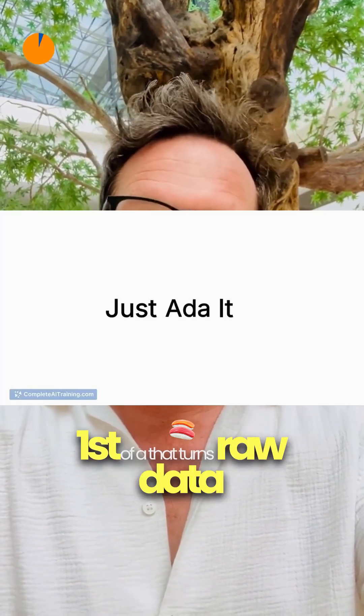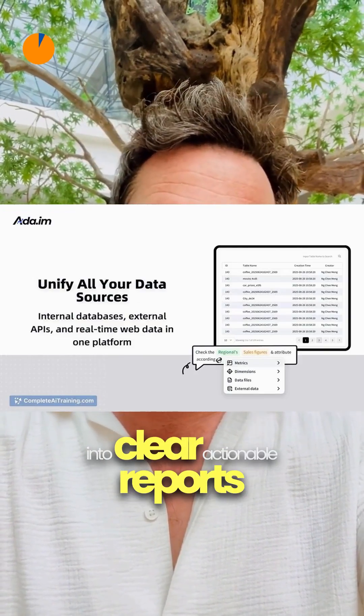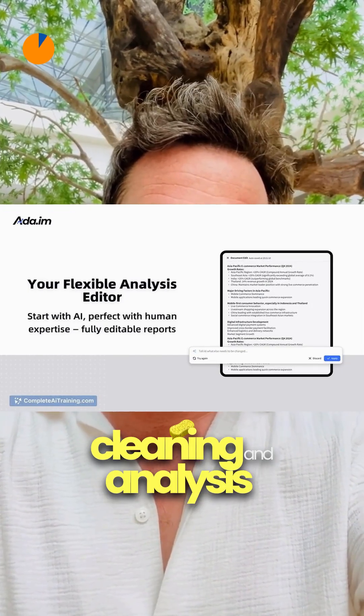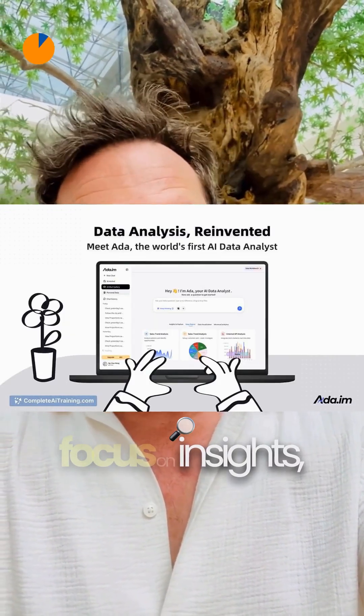Discover nine exciting AI tools that launched on the 4th of September. First off, Ada turns raw datasets into clear, actionable reports with one click, automating the fetching, cleaning and analysis so you can focus on insights, not spreadsheets.